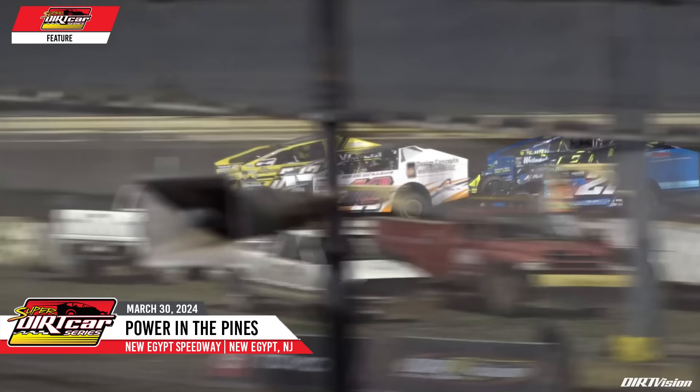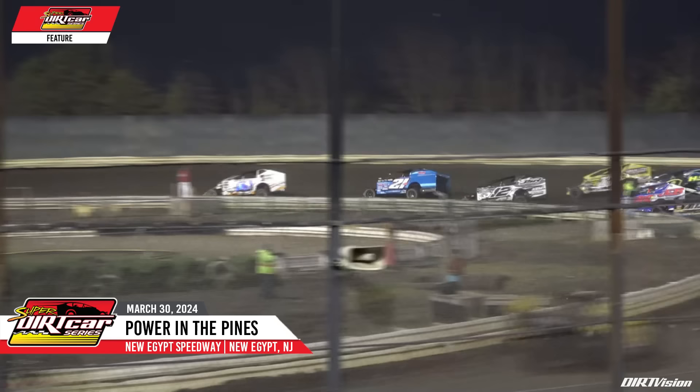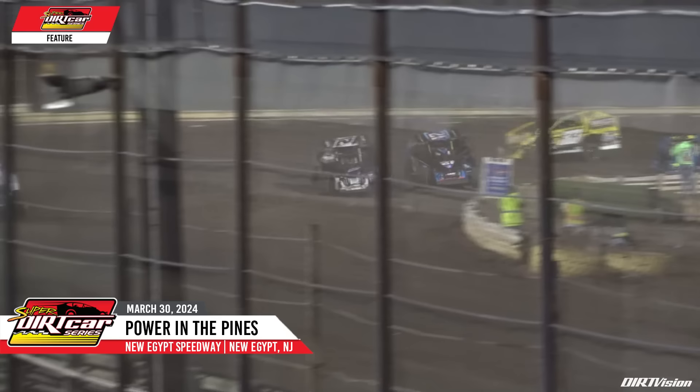Ladies and gentlemen, a shower of big block power is about to send a shockwave down the Jersey Turnpike. It's the Power in the Pines and we are green at New Egypt. In the one and two, it's Tanner Van Doren grabbing the early lead over Peter Britton and Darren Smith as they move down the back.